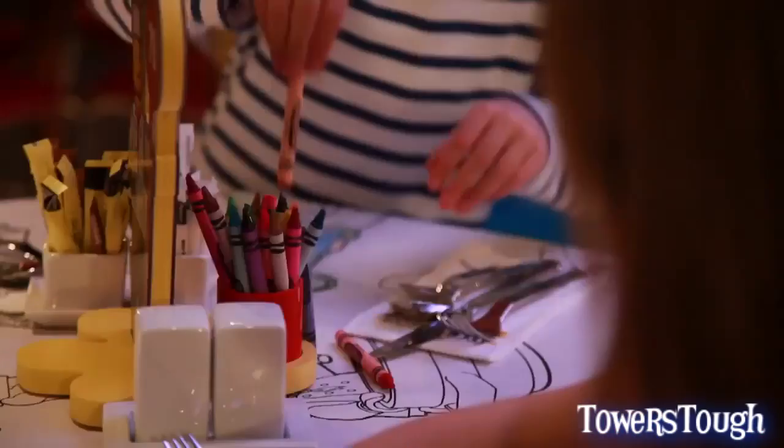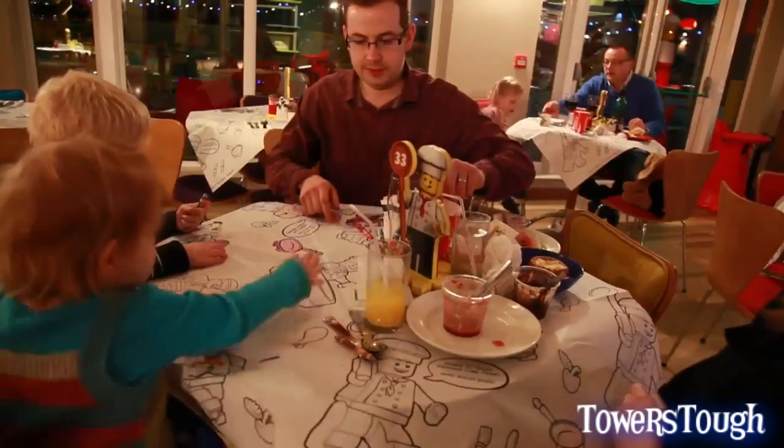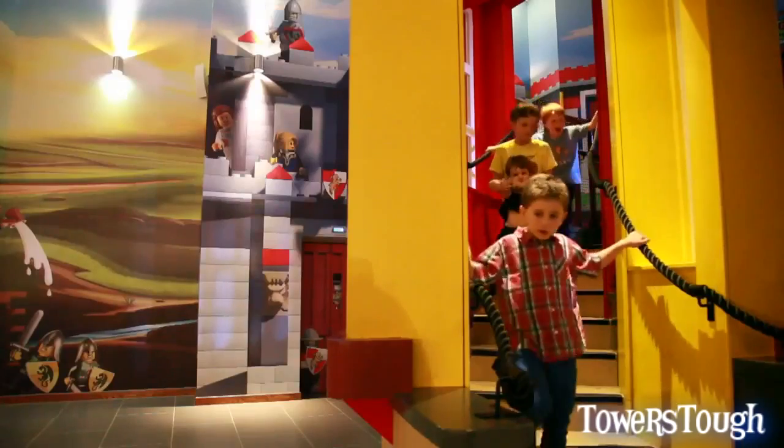I've come here with my missus and my little boy, Louie. How excited am I? I think I'm more excited than Louie is to be here. It's nice to have a hotel that's catered for families, because it means you can actually relax and enjoy your stay rather than it just being for adults and the kids getting really bored.